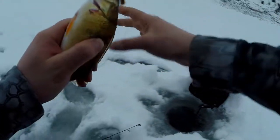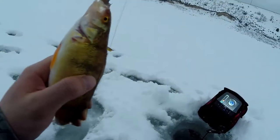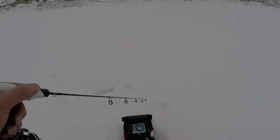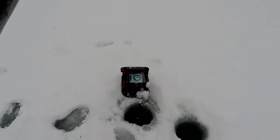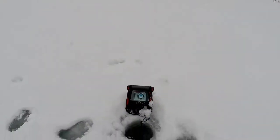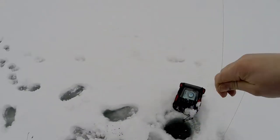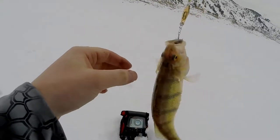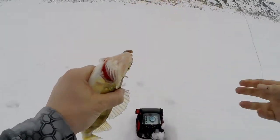There you go, there's two — two in one spot. Feels like a little better fish for the echo. Not bad. It's a pretty good fish for this late.